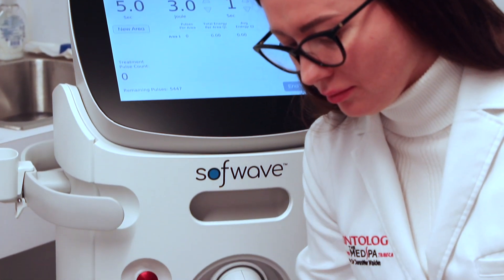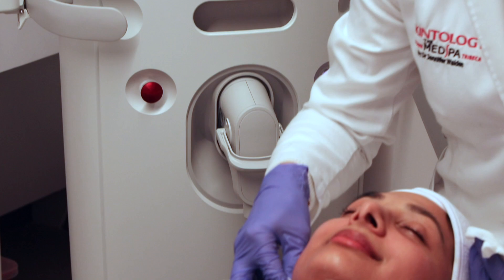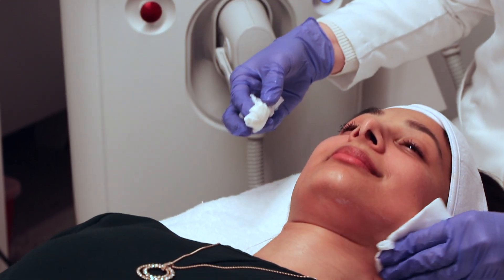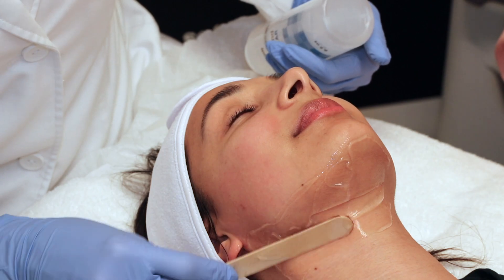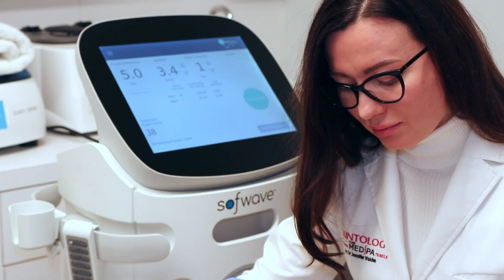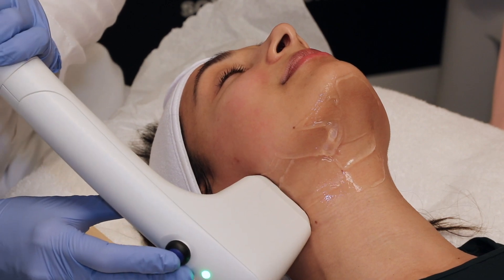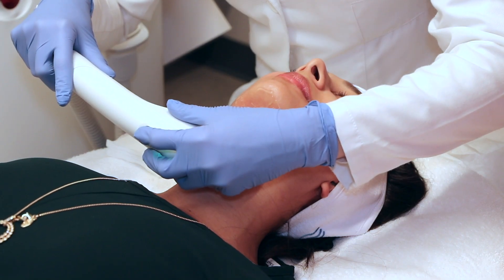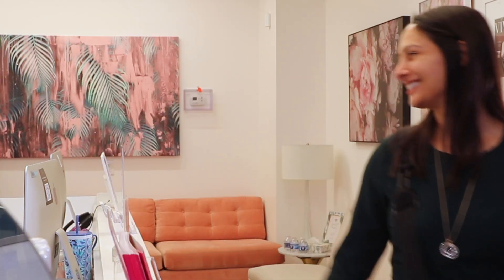We've got a patient here who's going to experience Softwave — take us through the treatment. The patient has had topical numbing cream on for about 40 minutes. She'll be laying down flat, and my technician Lola will be moving the handpiece, which administers ultrasound energy to her lower face. She can go right back to the gym — she's a fitness instructor and can get right back to teaching classes when she's done. Thank you so much for having us, Dr. Walden.